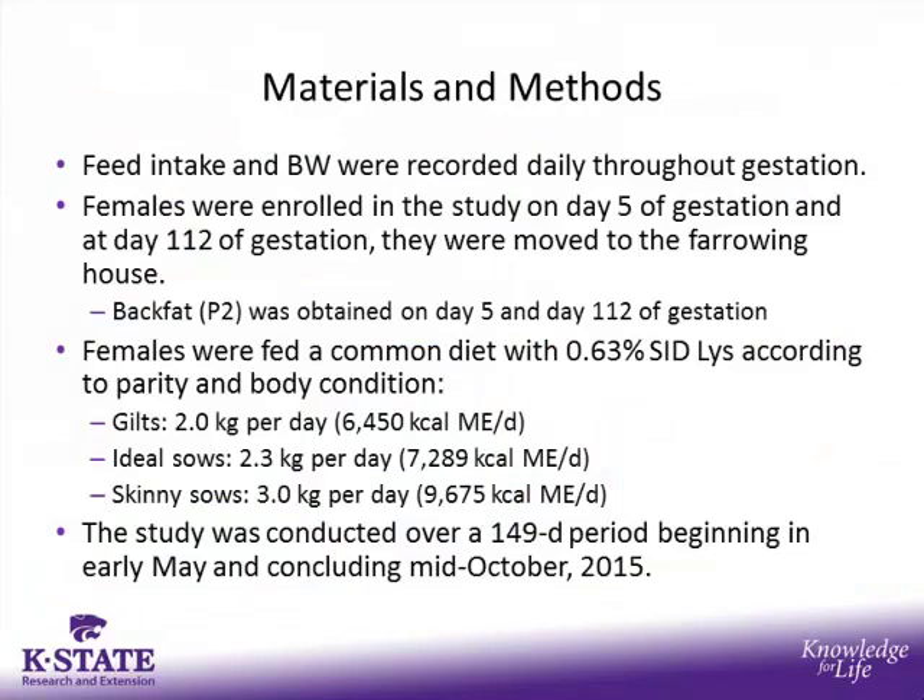We have feed intake values as well as body weight values for every day of gestation for these sows. They were enrolled in the study on day five, and at day 112 they were moved into the farrowing house for subsequent lactation. Back fat measurements were obtained on day five and day 112. They were fed a common diet formulated to contain 0.63% SID lysine according to parity and body condition. Gilts received two kilograms per day; ideal body condition sows received 2.3 kilograms per day; and skinny sows received three kilograms per day — only 12 skinny sows in this study. The study was conducted over a 149-day period, beginning in early May and concluding in mid-October of 2015.